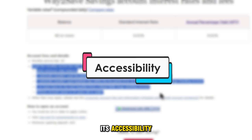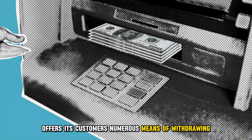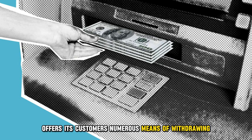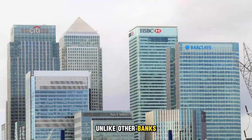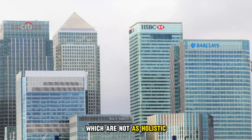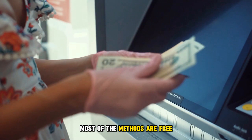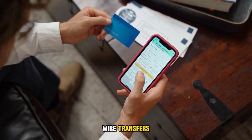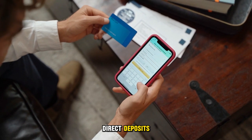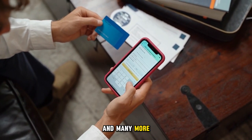Regarding accessibility, Wells Fargo Way to Save offers its customers numerous means of withdrawing and depositing their funds, unlike other banks which are not as holistic. Additionally, most of the methods are free. They include ATMs, wire transfers, direct deposits, branch withdrawals, electronic funds transfers, and many more.